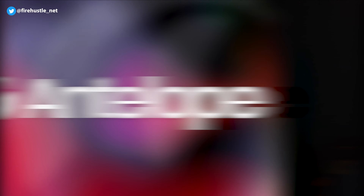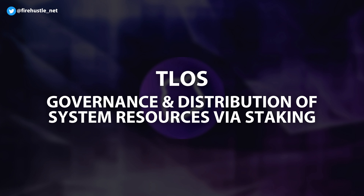Telos is a layer 1 blockchain that's designed to be an efficient network for developers to work on. The Telos blockchain is built on top of Antelope, which is an open source software platform with a variety of tools for Web3 chain assembly. The Telos blockchain is powered by its own currency, the Telos coin, which is important for protocol governance and distribution of system resources through token staking.